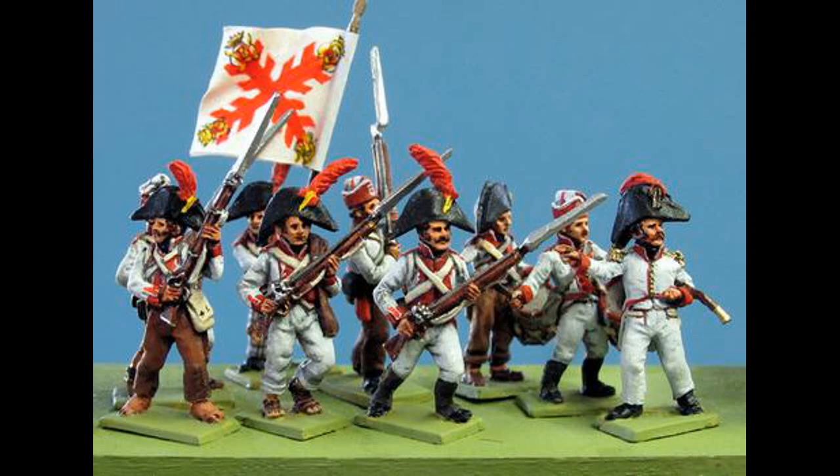Hello everybody and welcome back to the channel. This is the second part of our series on the Spanish army, and in this episode we'll look at the infantry of the guard, the guerrilla, and then we'll look at the performance of the army as a whole and if it deserves the poor reputation it has amongst Napoleonic historians and wargamers.